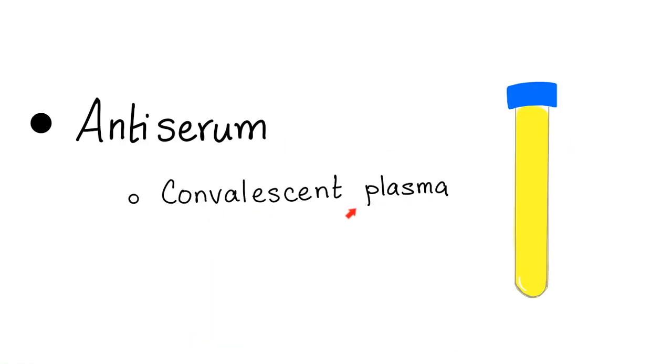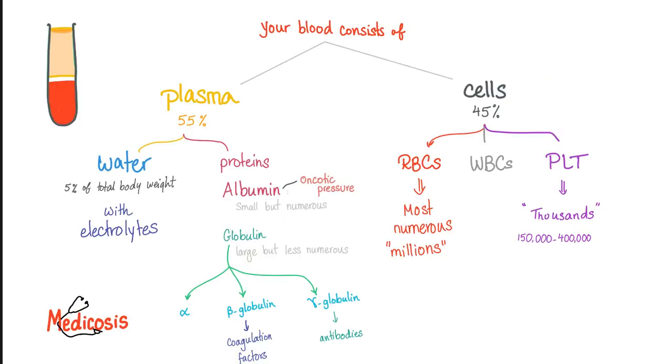Convalescent plasma is a subtype of a topic called antiserum. But what is serum? To understand serum, we need to understand plasma first. To understand plasma, we need to understand blood.